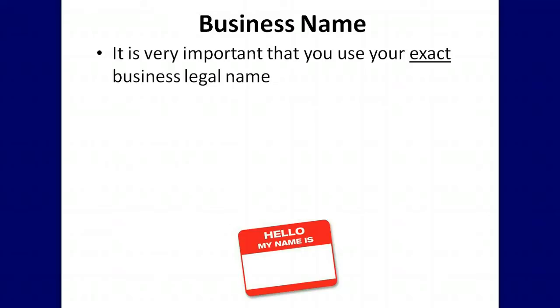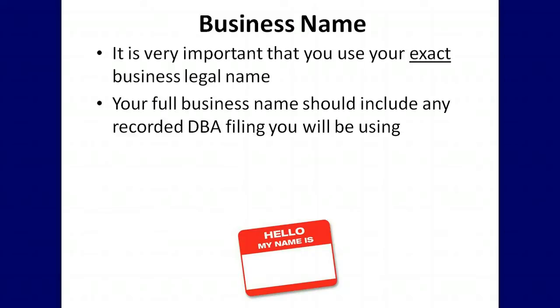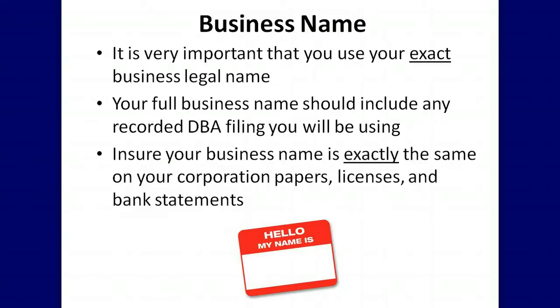It is very important that you use your exact business legal name when applying for business credit. Your full business name should include any recorded DBA filing you will be using. Ensure your business name is exactly the same on your corporation papers, licenses, and bank statements.